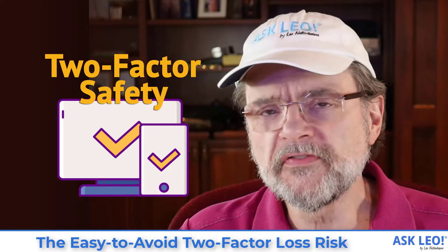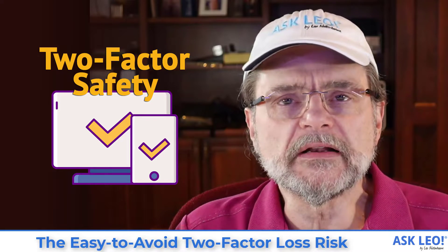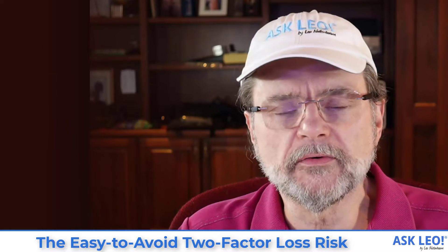The easy-to-avoid two-factor loss risk. Hi everyone, Leo Notenboom here for askleo.com.